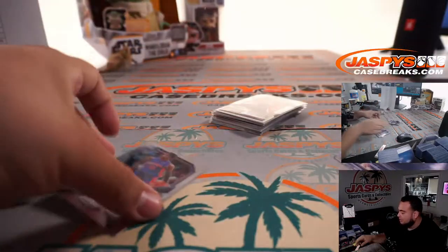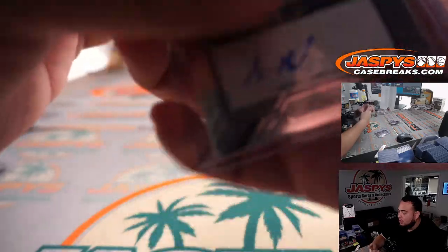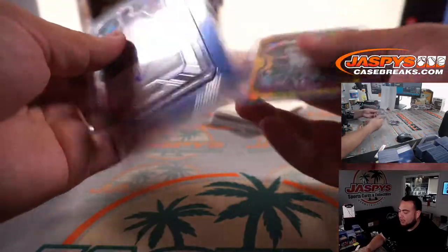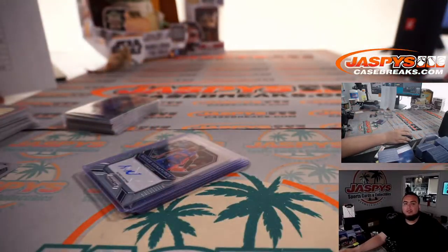Prism First Off the Line number nine — in the books! Again guys, if you didn't get many hits, you have a chance to win some money when we sell out the promo. Number ten is the next box and it is on the website — jaspyscasebreaks.com. Appreciate it!